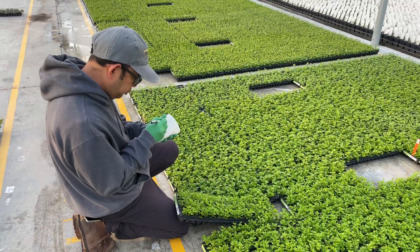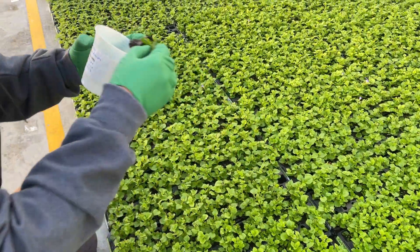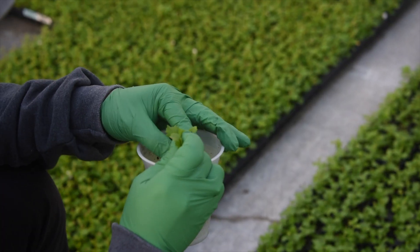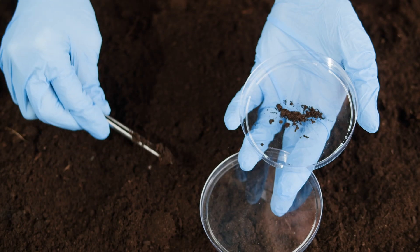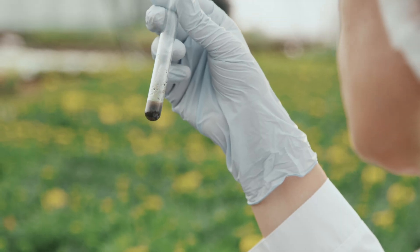Soil testing is one way our growers determine whether the plants are getting the right nutrients. If a variety is struggling, a soil sample will be taken from several trays of that variety and tested in our in-house lab or by a third-party lab. From there, we can determine whether the pH, EC, or nutrient levels are out of balance.